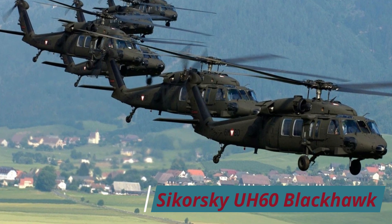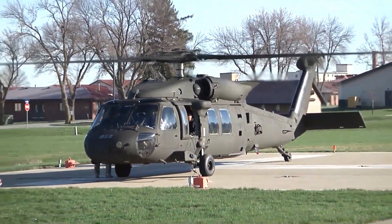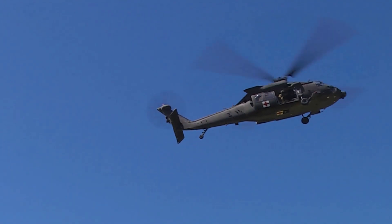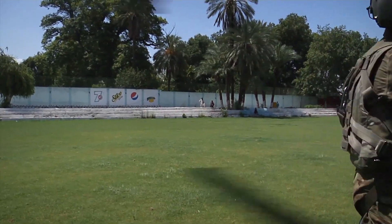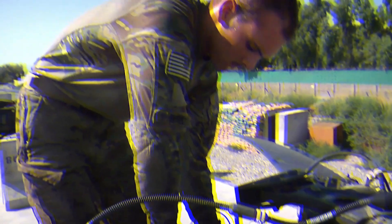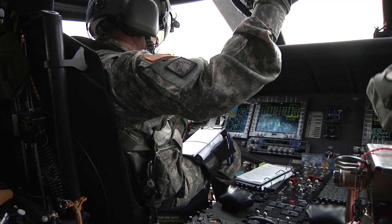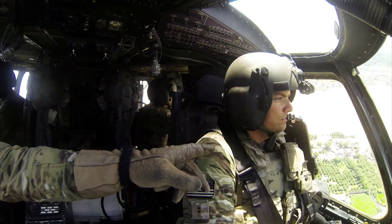Sikorsky UH-60 Black Hawk, 222 mph. Since its introduction in 1978, the UH-60 Black Hawk has seen extensive service throughout the world in utility transport roles, proving to be both robust and reliable. Often deployed on special operations carrying up to 11 fully equipped troops, making good use of its 222 mph speed to quickly insert and retrieve Allied forces. Fitted with twin General Electric T-700 turboshafts, giving an impressive range and ceiling of 304 nautical miles and 19,000 feet respectively.